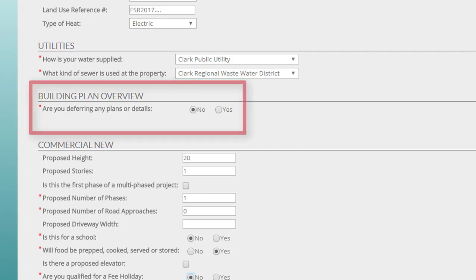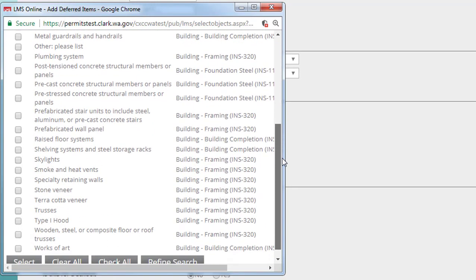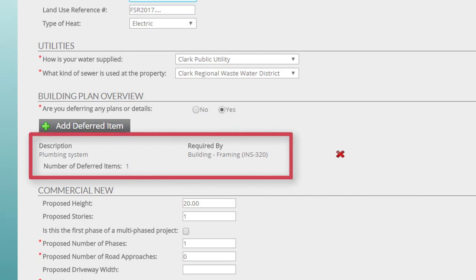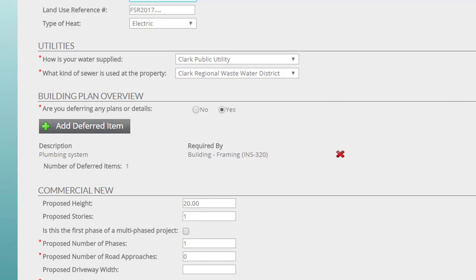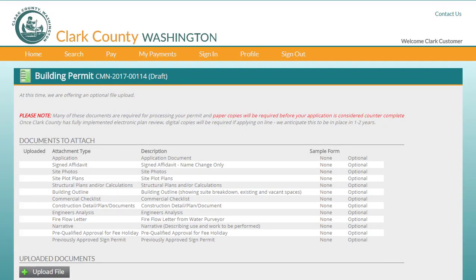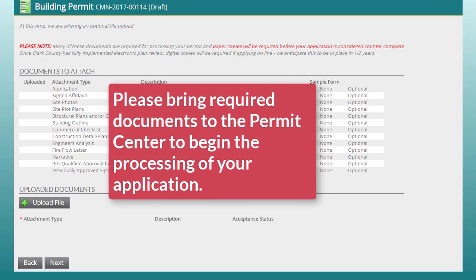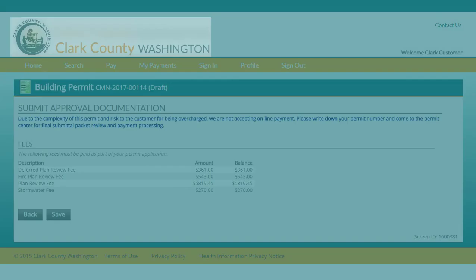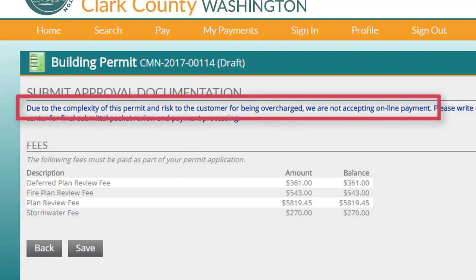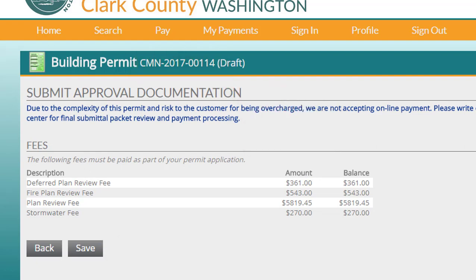It may be that you don't quite have all your documentation ready to submit but you want to go ahead and submit your permit application — you might be missing your mechanical or plumbing plans, for example. In that case, you can defer the missing items for a fee of $361 per item. If you later decide to submit your application with that item, you can click the red X to remove the fee. At this time, Clark County does not have electronic plan review in place; please submit your application packet directly to the permit center. Your application will not be considered for review until the packet is accepted by a permit technician. Here you can see the application fees associated with your permit. To ensure that applicants are charged correctly, online payments are not accepted for this permit, so you'll need to write down your permit number and save your application, then pay your permit fees at the permit center when you bring in your submittal documents.